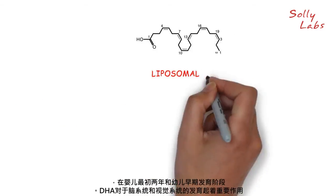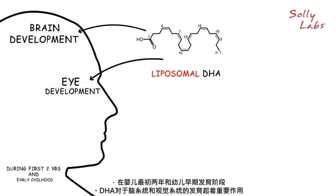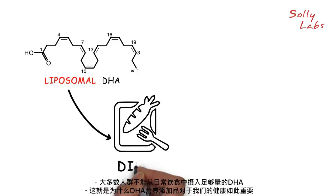DHA is important for brain and eye development during the first two years of life and early childhood. It is also particularly important in the third trimester of pregnancy when significant brain development occurs. Most of us do not get enough DHA from our diets alone.